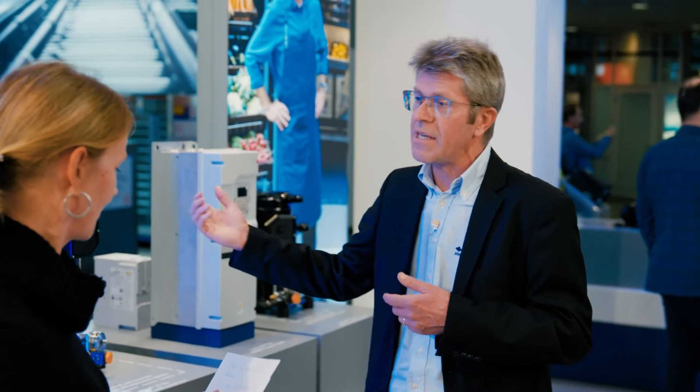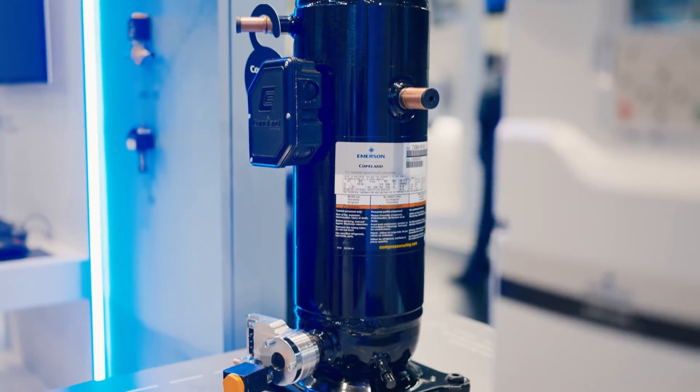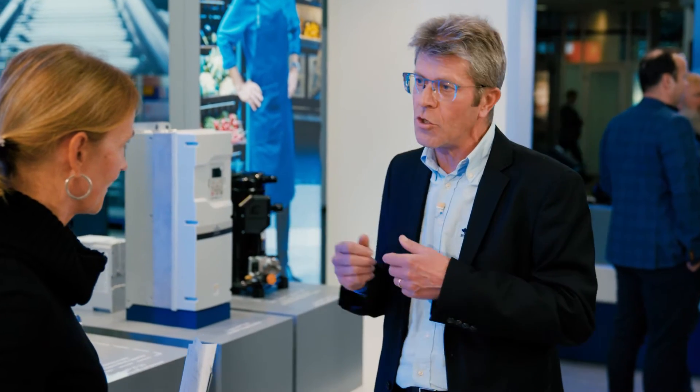And what is so new about this technology? The new compressor, which you can see here, is in fact a scroll, which is applied to the CO2 transcritical. This is the first time that this is happening on the market. So this is something very important for Copeland, because we've always been active in scroll technology, and now we bring it to the market with the New Cool.